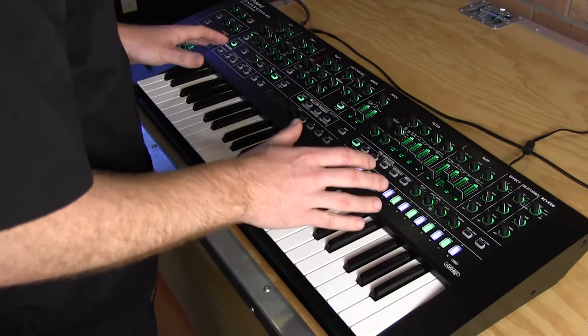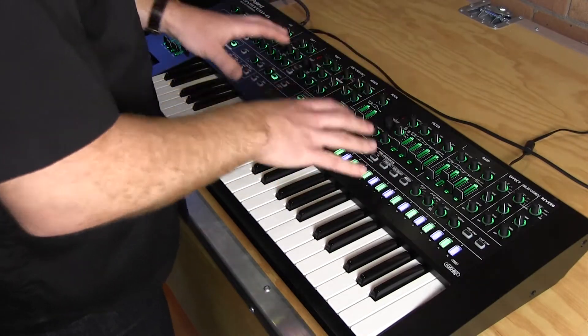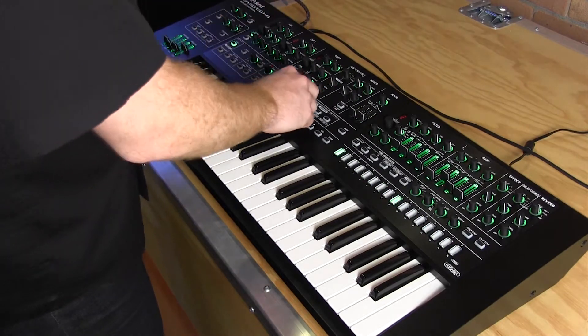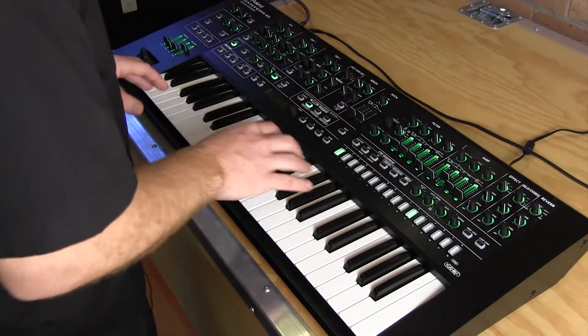One of the most beautiful things about this synthesizer is that we have plug-out technology right in here. So if you want, with one button press, you can move over and have a Jupiter 8 under your fingertips.